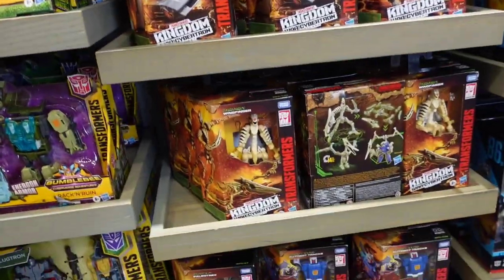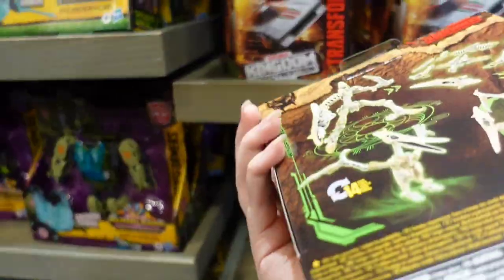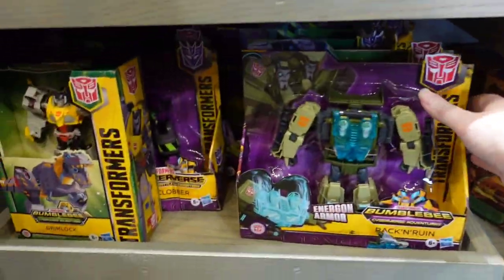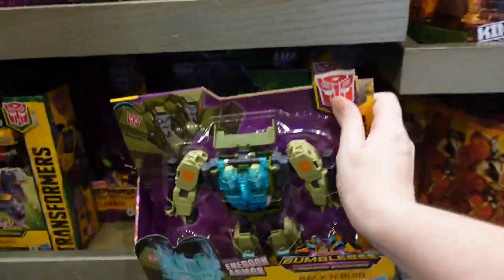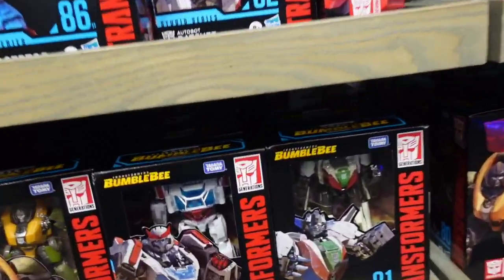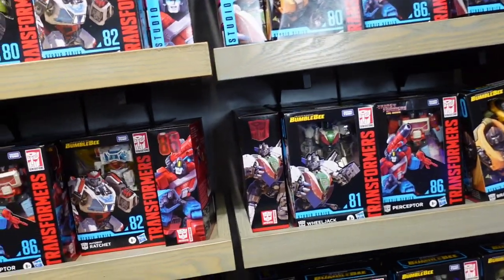I just saw some of those — Transformer Kingdom or Cybertron, $40. I would definitely buy at a regular store if you could instead of here, because these are way more expensive. Wheeljack, Ratchet, Sovan, Perceptor — sorry if I'm saying these wrong.